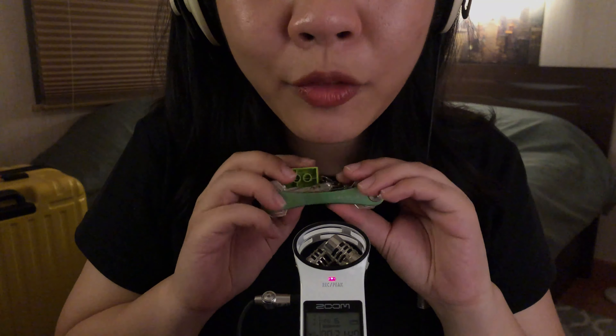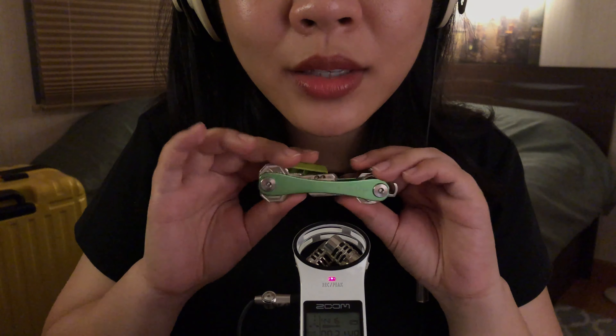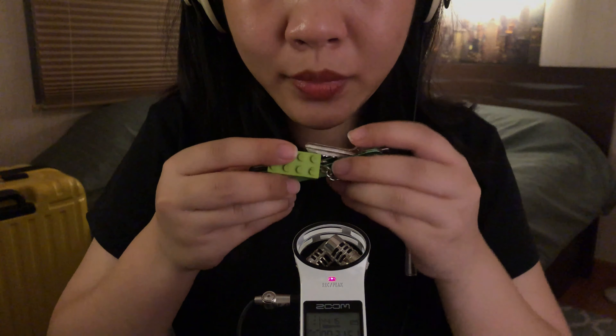I have my keys in this key organizer. I have a Lego keychain that has my name on it, and it's in my other favorite color, which is green.